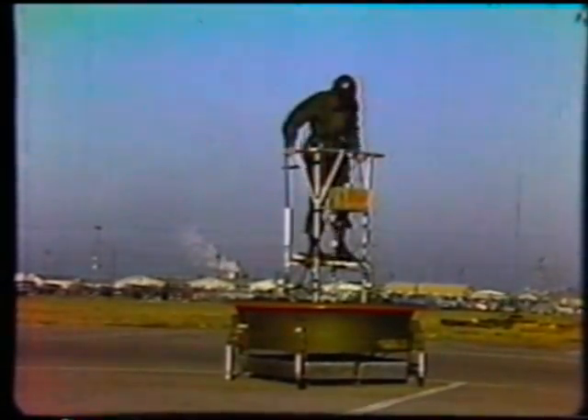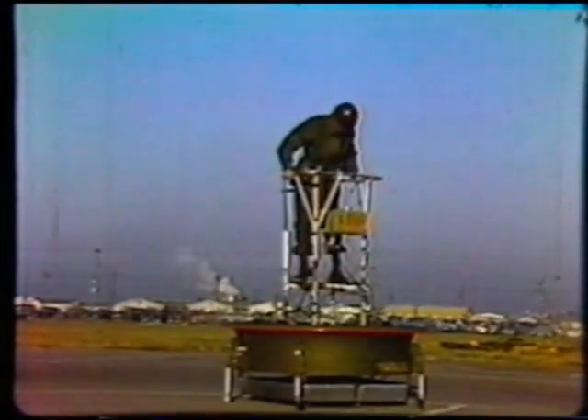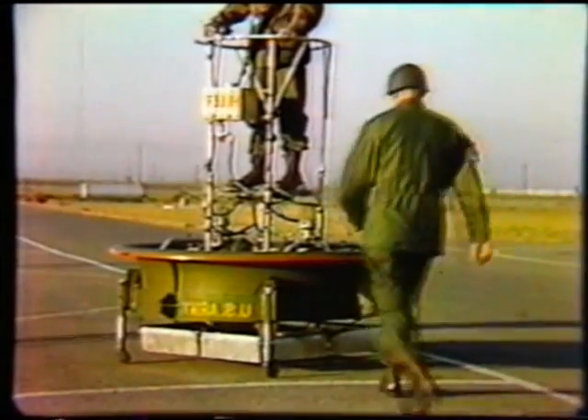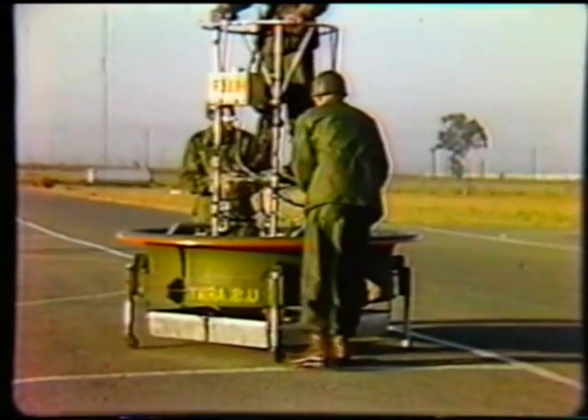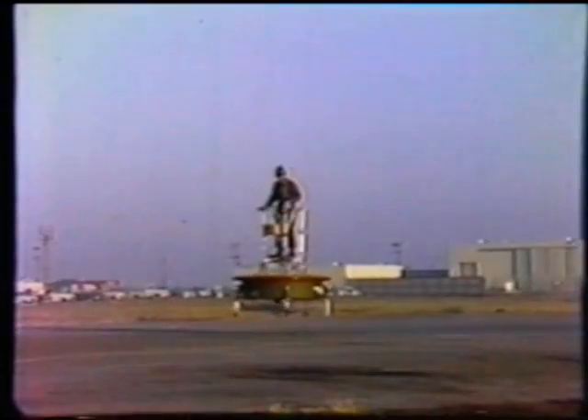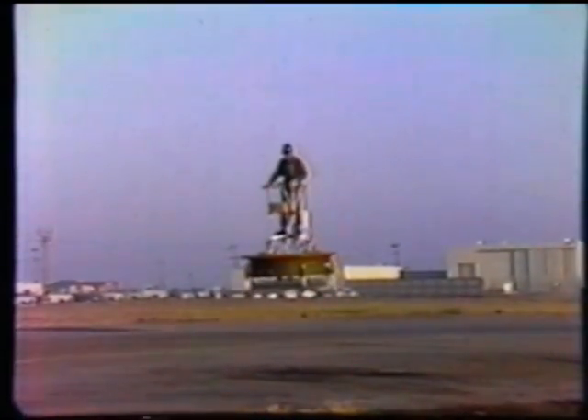This high-bypass ratio technology pioneered by the Flying Platform, linked with today's advanced turbine engine technology, may well provide the more gentle downwash velocities and efficiencies needed in future high-speed vertical takeoff and landing aircraft.